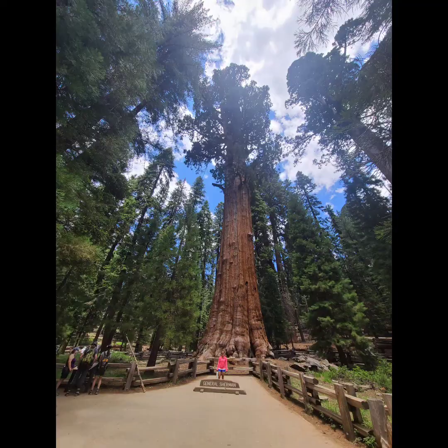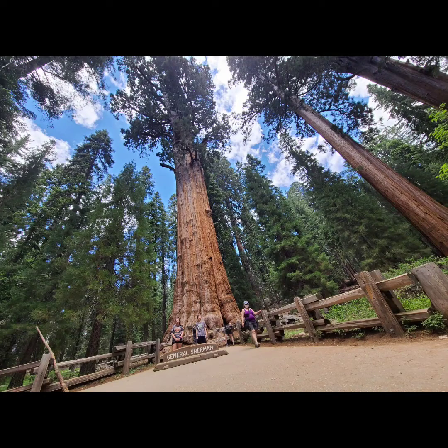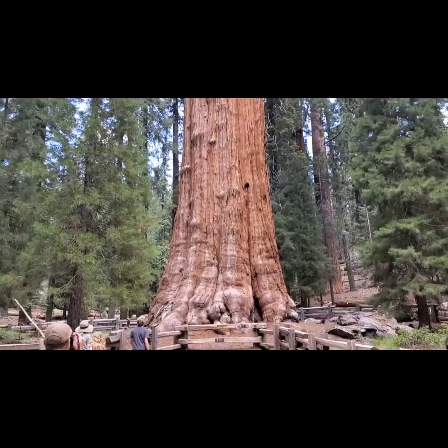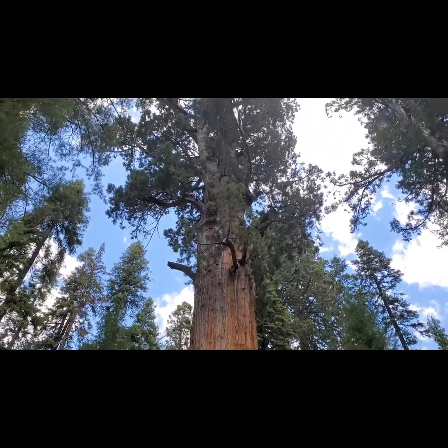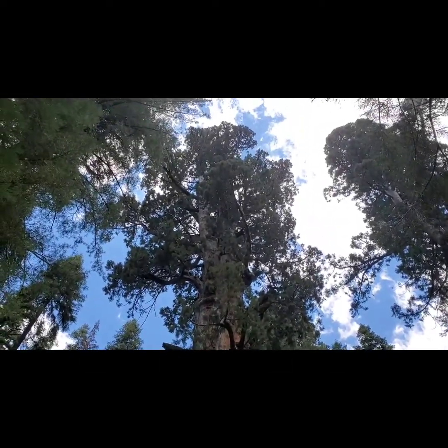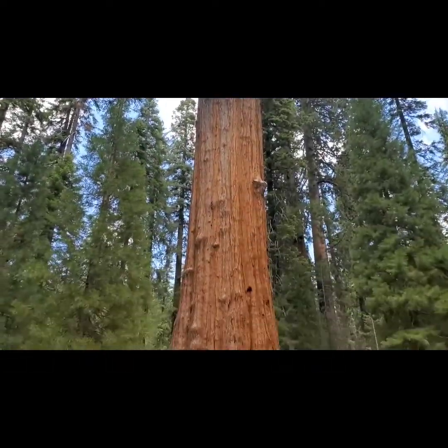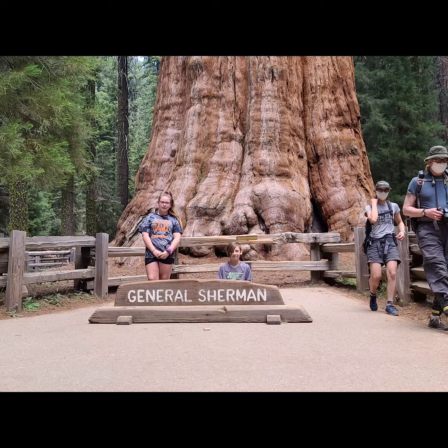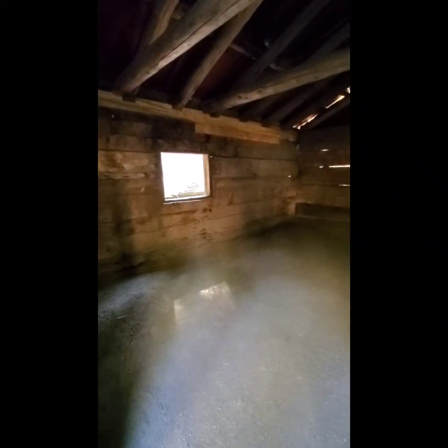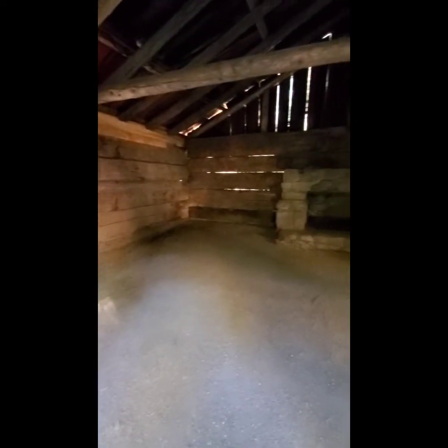These trees can actually survive forest fires. That last video was kind of showing where the bark had burnt away, but there's still so many feet of tree that it doesn't actually affect it. This is the General Sherman tree — it's the biggest circumference tree in the world. This is one of the oldest national parks, and this is the original ranger station from about 100 years ago.